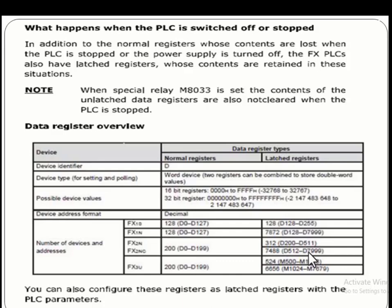In FX3U, there are 200 normal registers starting from D0 to D199. There are two kinds of latched registers in FX3U: one is 524 in number starting from D500 to D1023, and the second is 6,656 latched registers starting from D1024 to D7679. You can also configure these latched registers with the PLC parameters.